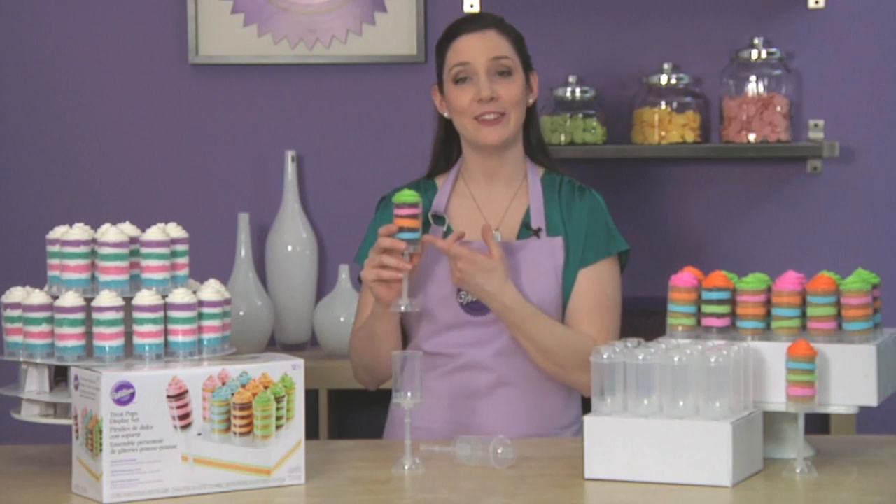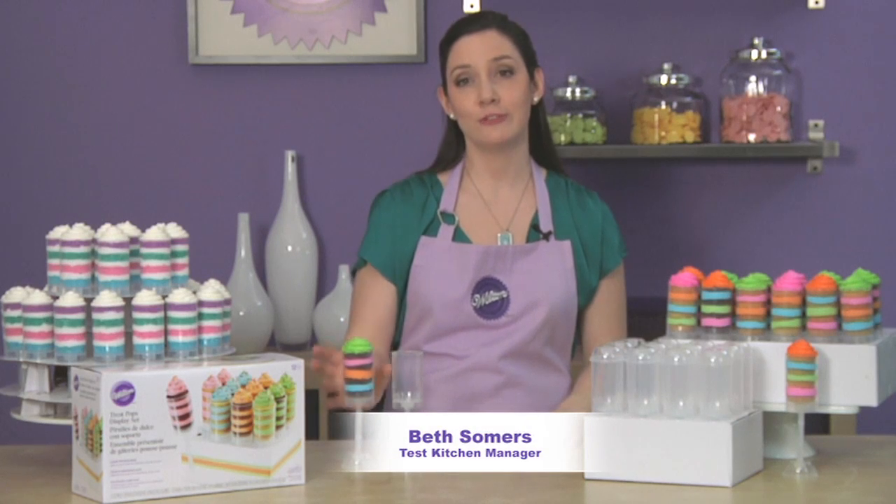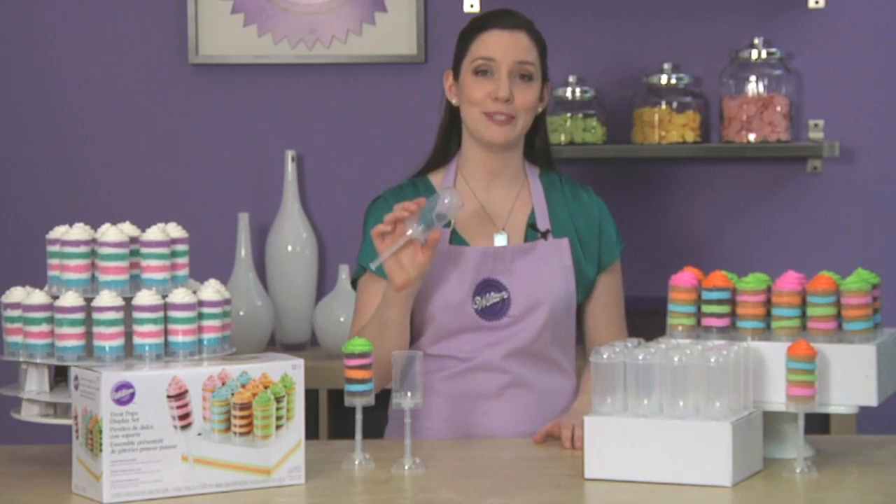Treat Pops are sweet treats with layers of cake, icing, fruit, sprinkles, or any other of your favorite ingredients. These colorful, fun, and portable treats have never been easier to make thanks to Wilton's new Treat Pops containers.